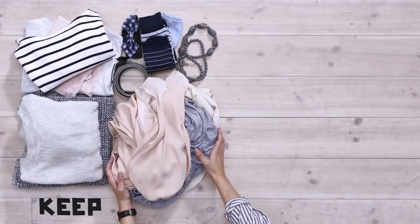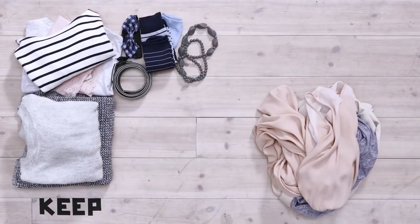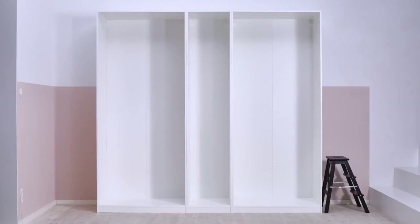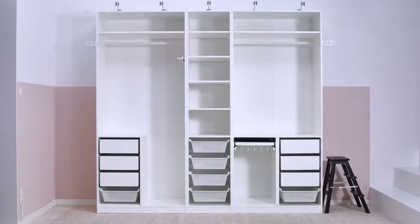Then, sort out your keep pile into groups like hanging clothes, small items, folded and bulky clothes. This will help you set up your wardrobe, because now that you know what's going in, you can plan and work with your space.